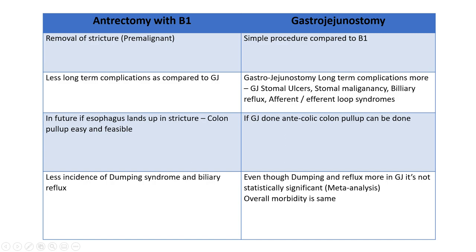Gastrojejunostomy can have stomal ulcers, stomal malignancies, biliary reflux, or afferent and efferent loop syndrome. Additionally, in the future if you want to use the colon for esophageal reconstruction, the gastrojejunostomy won't create a problem in that setting. So stricture excision with antrectomy and Billroth I anastomosis really helps these patients, and that is what we routinely practice. Thank you.